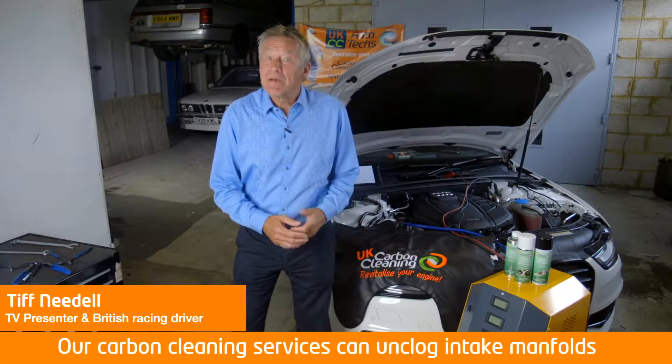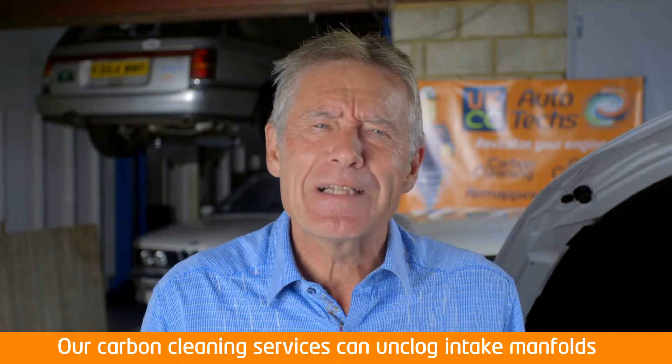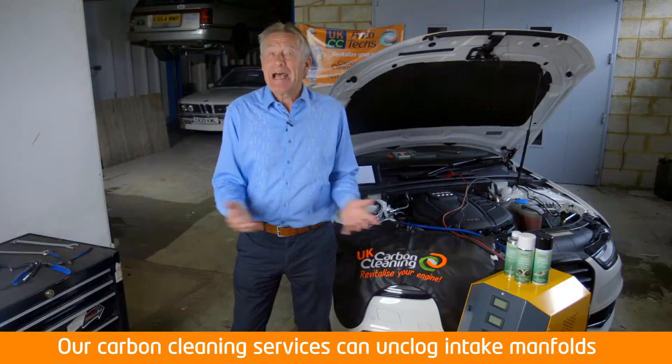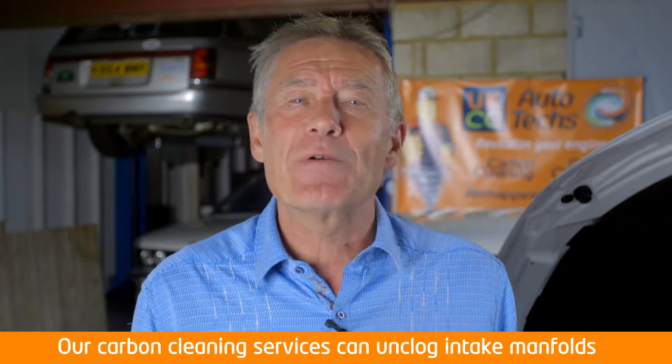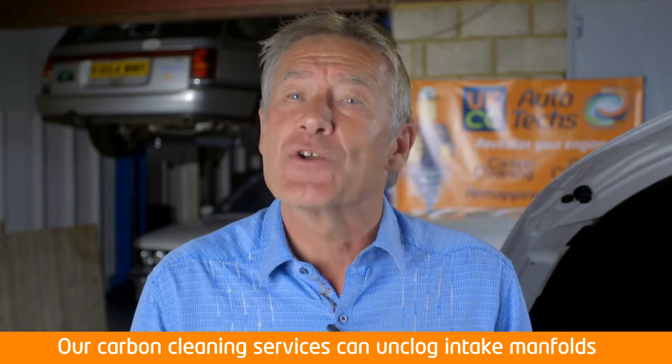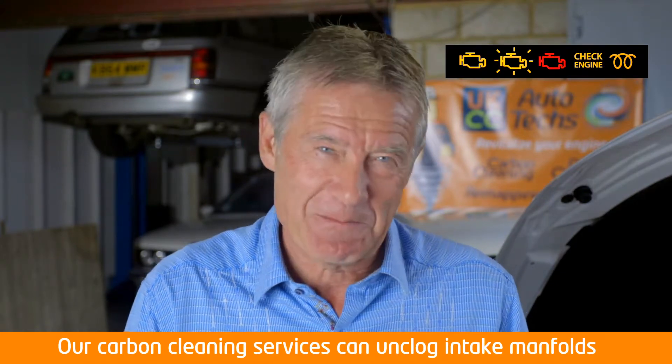Do you want to restore your engine and bring back the sort of performance it had when new? Engines, like all things in life, sometimes need a little bit of TLC. Nowadays, the average car can cover 200,000 miles in its life, and carbon deposits building up over that time is the root cause of 90% of all engine component failures.